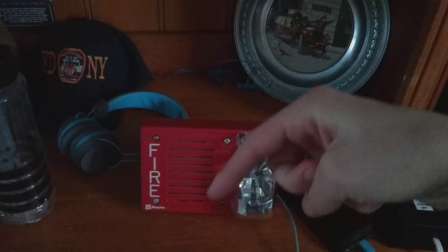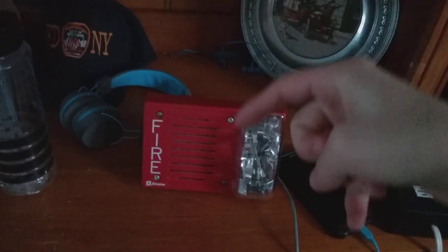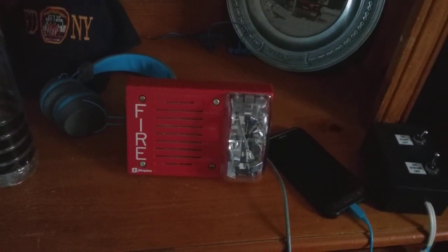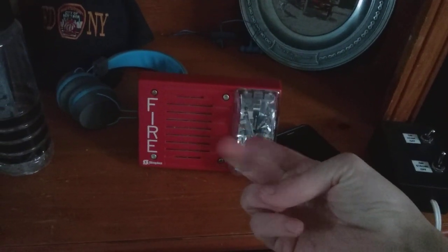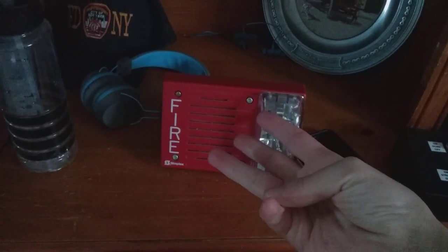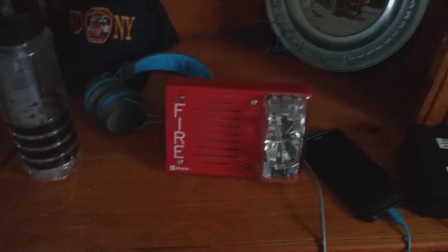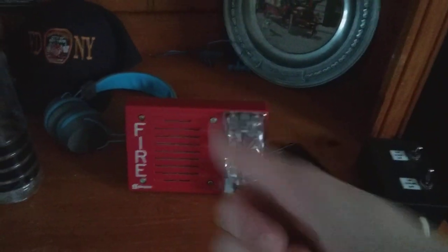Vote now in the comments below on what I should get for my next emergency appliance. Like I said: smoke detector, pull station, or an alarm. You choose. Guys, that will be the end of this video — take care.